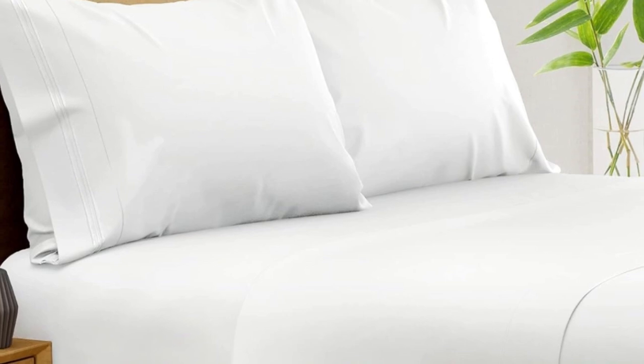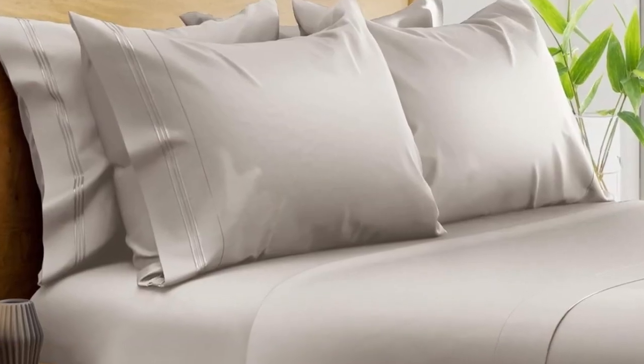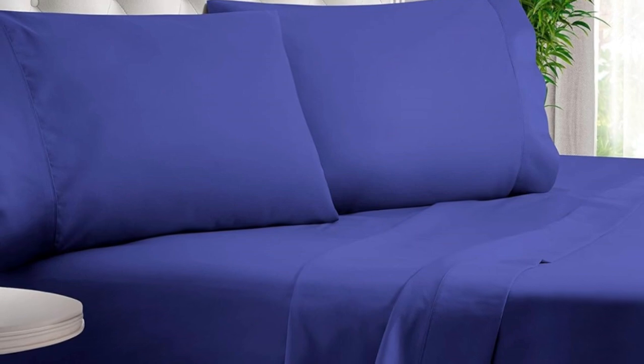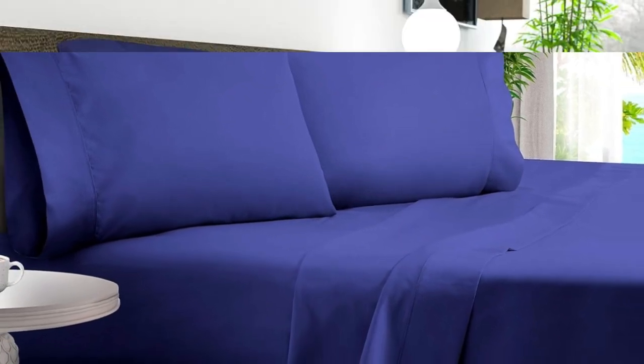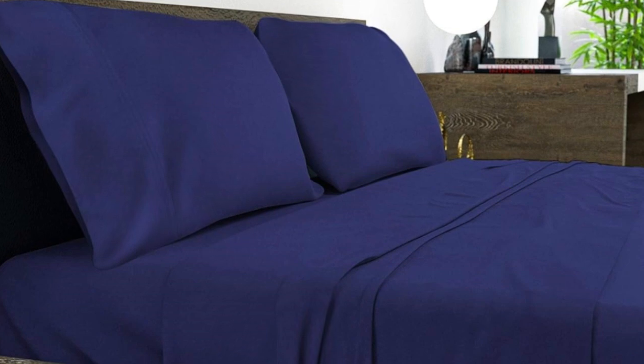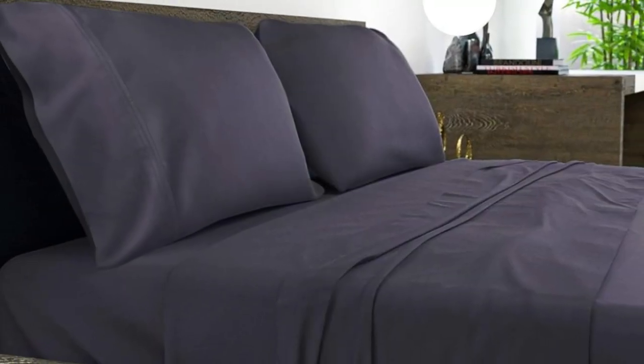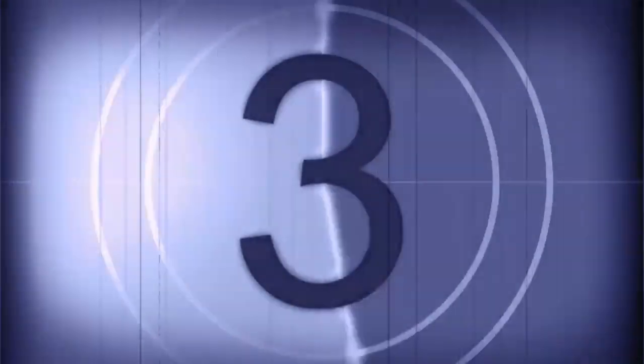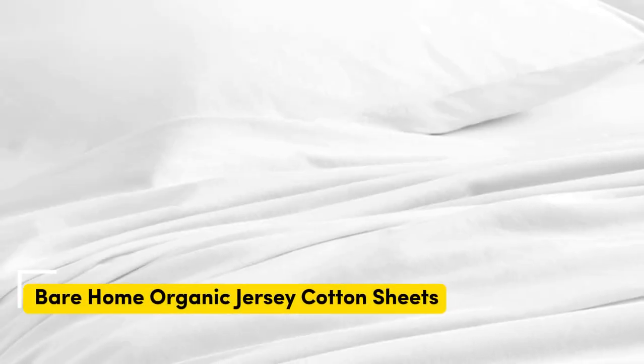After washing, the sheets showed minimal signs of shrinkage and felt even softer. After six months of routine use at home, we found these bamboo sheets continued to look and function exceptionally well, with no noticeable changes in color or texture. The smooth, silky texture had a better feel than polyester sheet sets and held fewer wrinkles than cotton and linen sheets. During hot weather, the sheets were cool and comfortable. During the winter months, they still proved to be an excellent option for a hot sleeper, although they might be too cool to the touch if you are often cold at night.